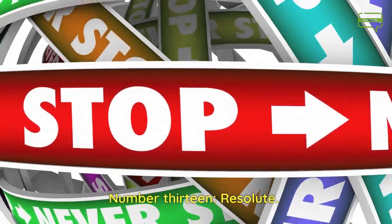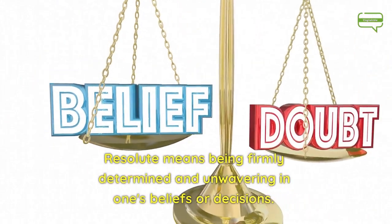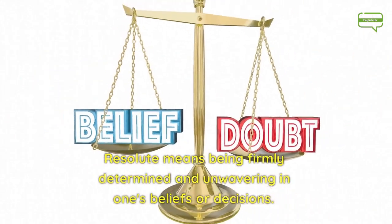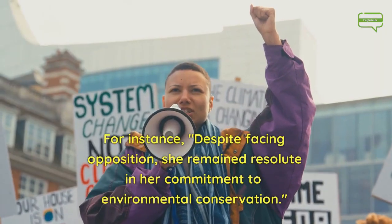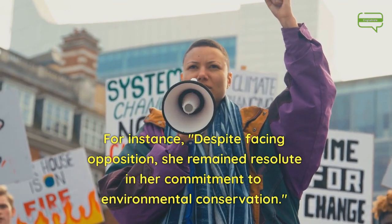Number 13. Resolute. Resolute means being firmly determined and unwavering in one's beliefs or decisions. For instance, despite facing opposition, she remained resolute in her commitment to environmental conservation.